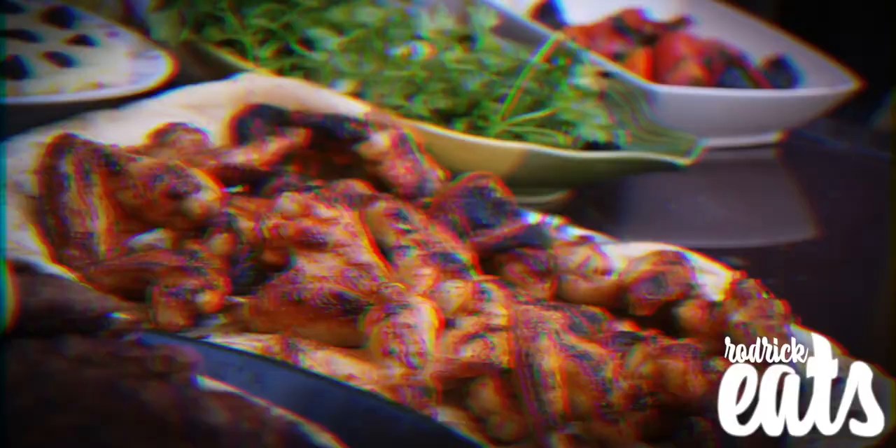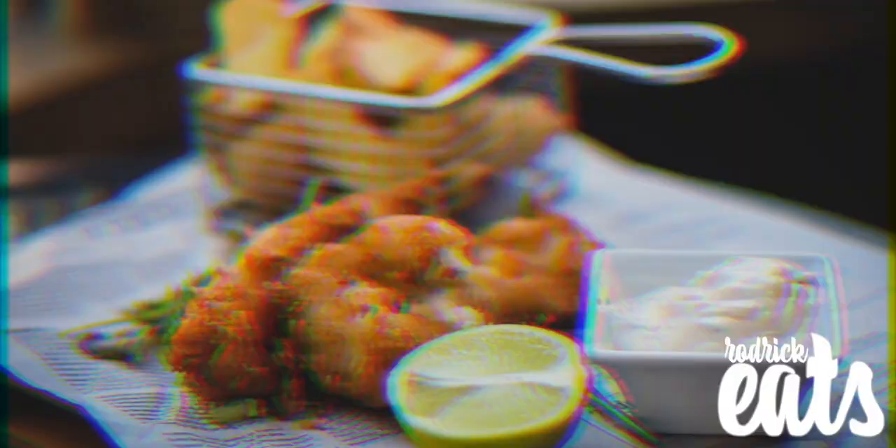What's up everybody, Roderick here at McDonald's because they got the new quarter pounder with fresh never frozen beef, so I was like why not come to McDonald's and try out a burger for the first time in six years.